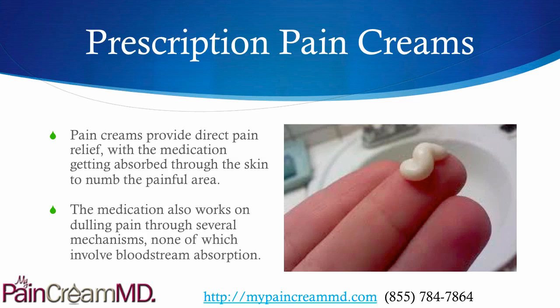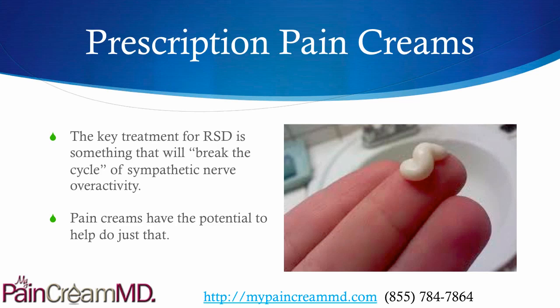Prescription pain creams have been excellent for the treatment of RSD and CRPS. The medication gets absorbed right through the skin to not only numb the painful area, but also provide pain relief through several different mechanisms. The key treatment for RSD is something that will break the cycle of sympathetic nerve overactivity, and pain creams have the potential to help do just that with their mechanism of action.